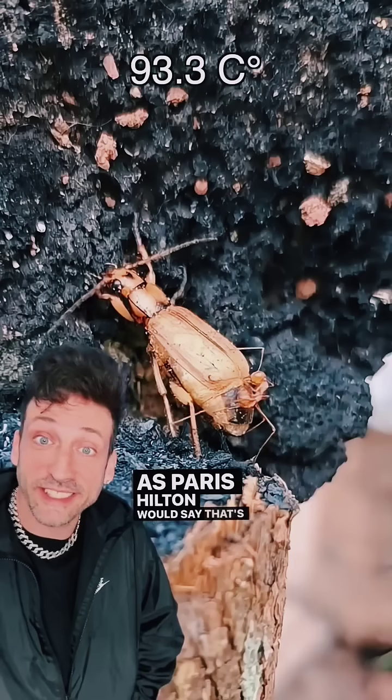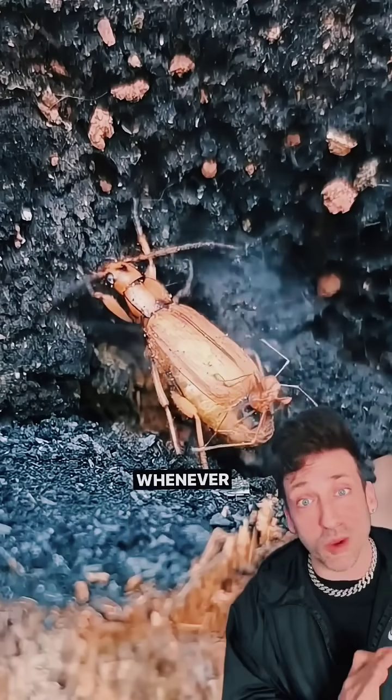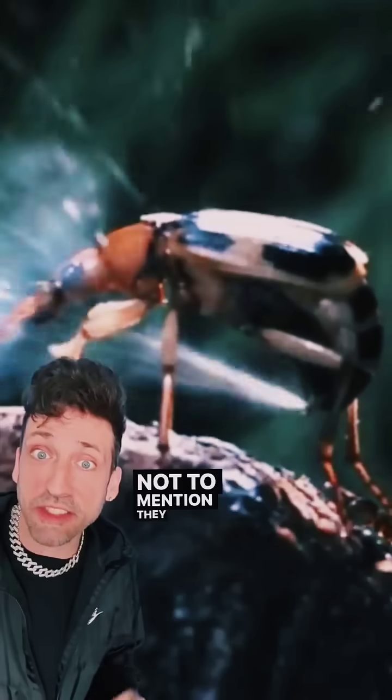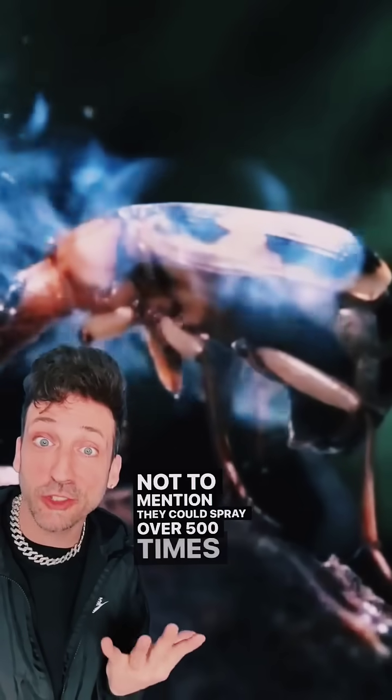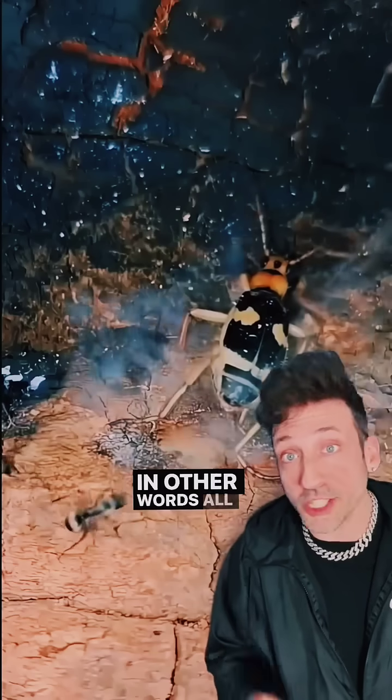As Paris Hilton would say, that's hot. They can spray this chemical with precise accuracy whenever they feel threatened. Not to mention, they can spray over 500 times per second — that's a chemical gatling gun.